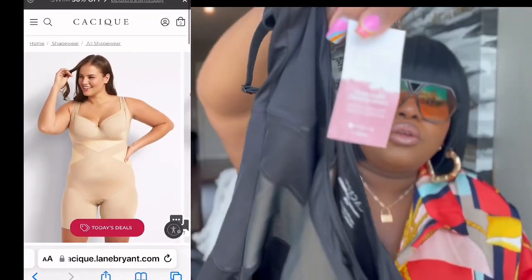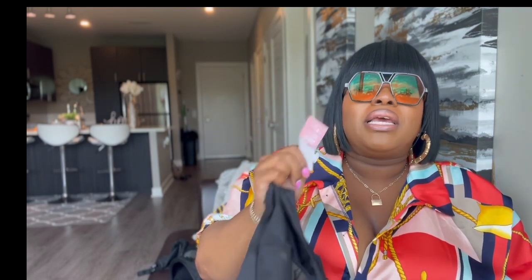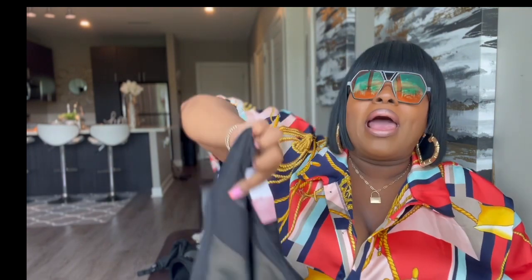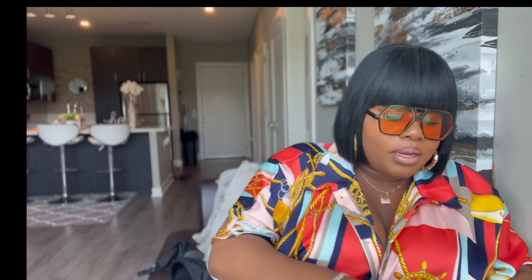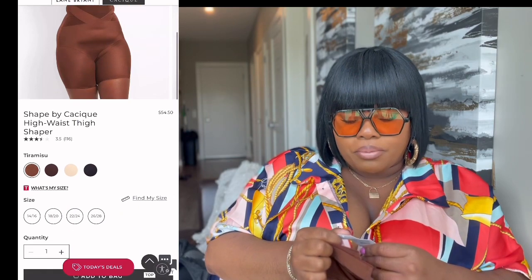You can see the tag — it says open bust thigh shapewear, it's the level 3 garment. This is the holy grail. You need this if you want ultimate suction and want to wear it underneath your clothes. Our second one is the ultra high waist thigh shaper, this is level 3 compression as well.